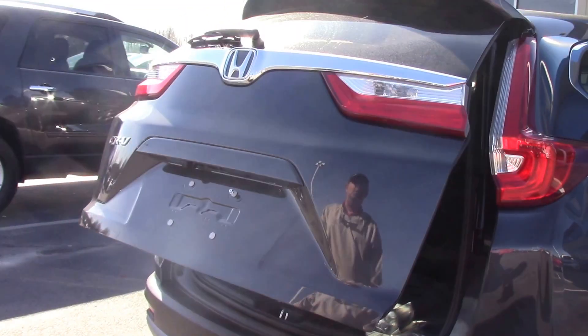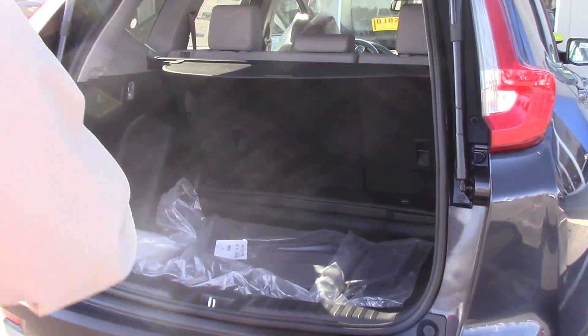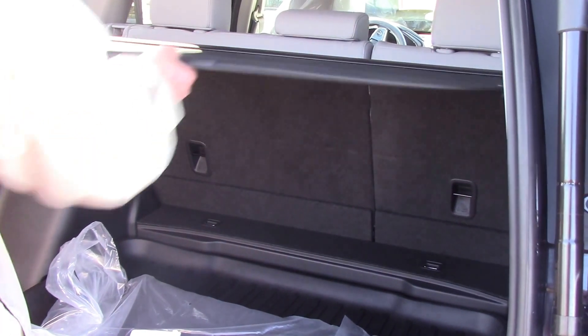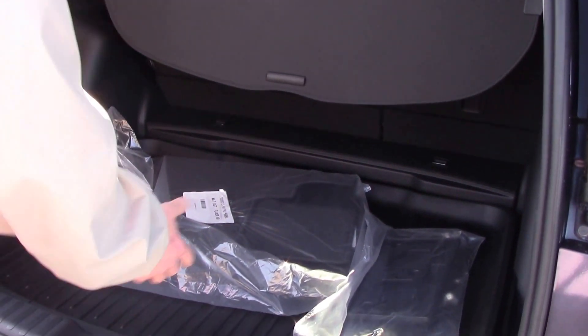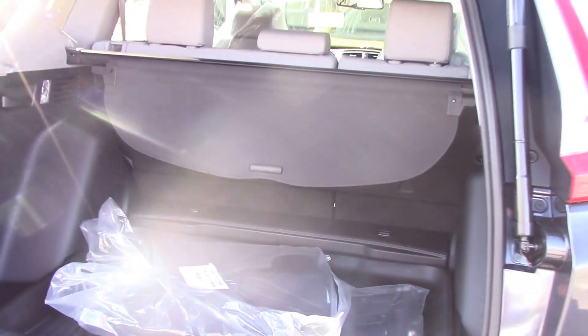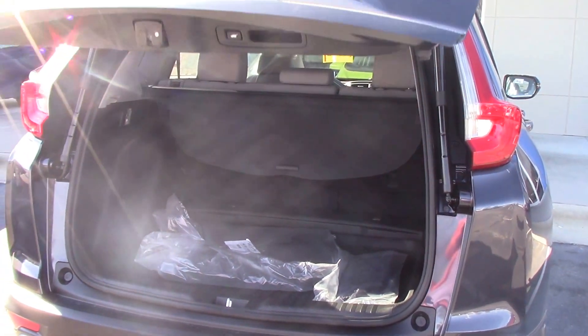The EXL comes standard with the power liftgate, which is a beautiful new feature. It still has the seats that lay down flat. You have your pull shade back here in the back, which is a nice feature. We also put the trunk tray in there — easy to come out, spray it out and clean it out. And it closes just as easy as can be. Easy peasy, as they say.